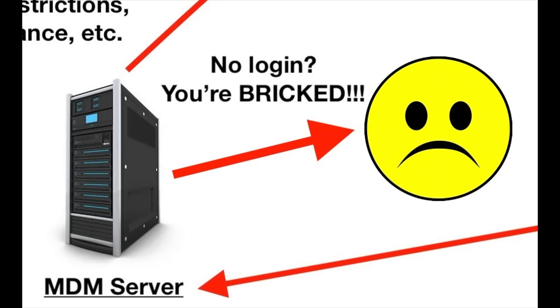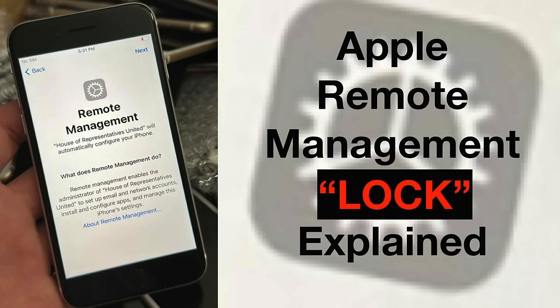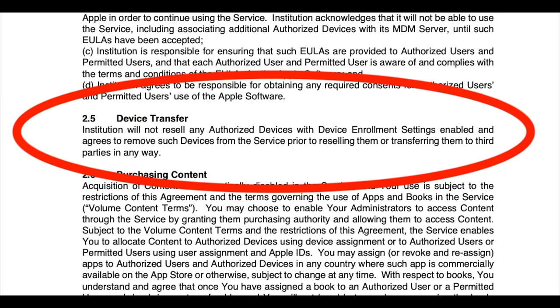Unlike activation lock, remote management is not meant to be a security measure. It's not meant to be a lock — that's why I put 'lock' in quotes in the thumbnail. The Apple Terms of Service Agreement states clearly that the institution using these tools must deregister all devices before disposal, but obviously that's not enforced. I've even talked to school administrators whose Apple reps told them not to bother deregistering if they think it takes too much time out of their day.